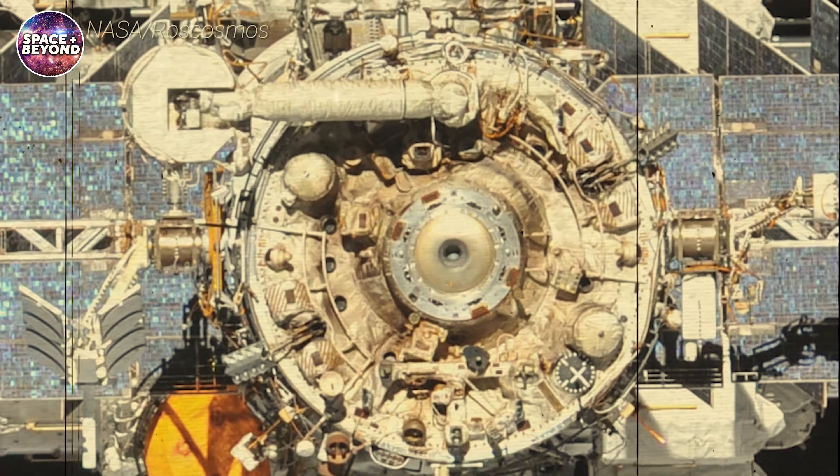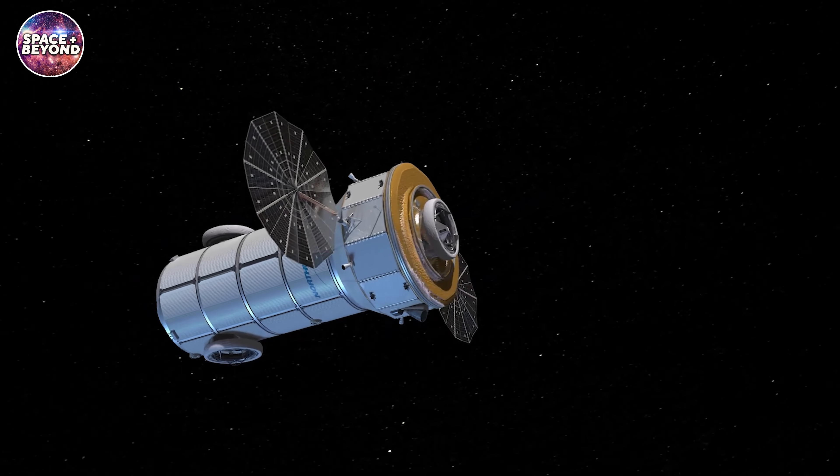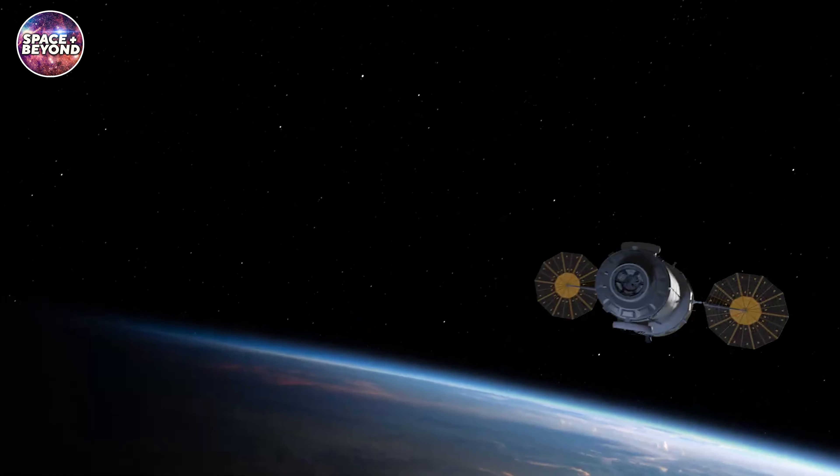In the preliminary report for using the Russian spacecraft, NASA officials stated that the de-orbit plan would require at least three Progress spacecraft with a possible fourth spacecraft from Northrop Grumman — the Cygnus spacecraft, to be precise.